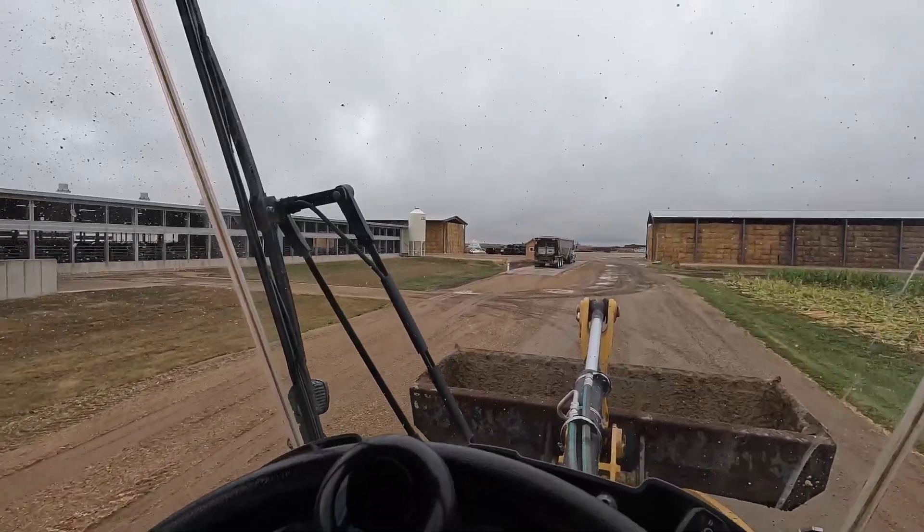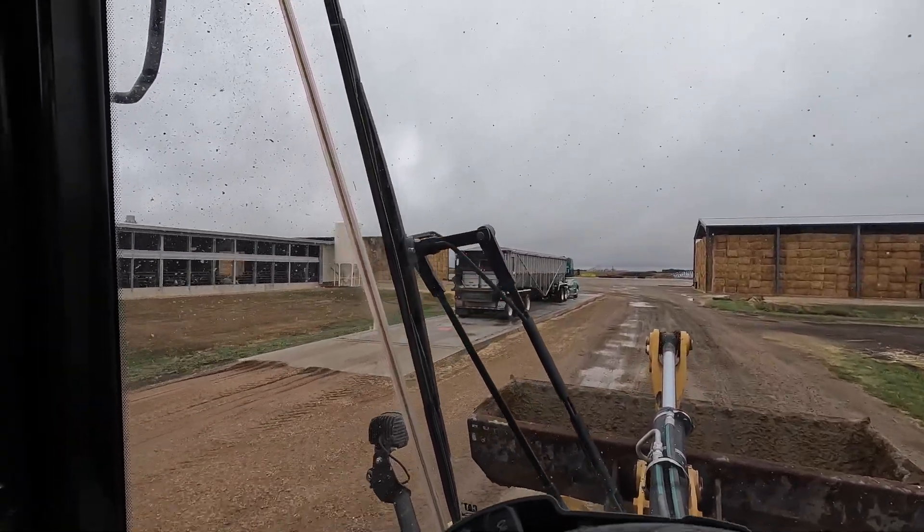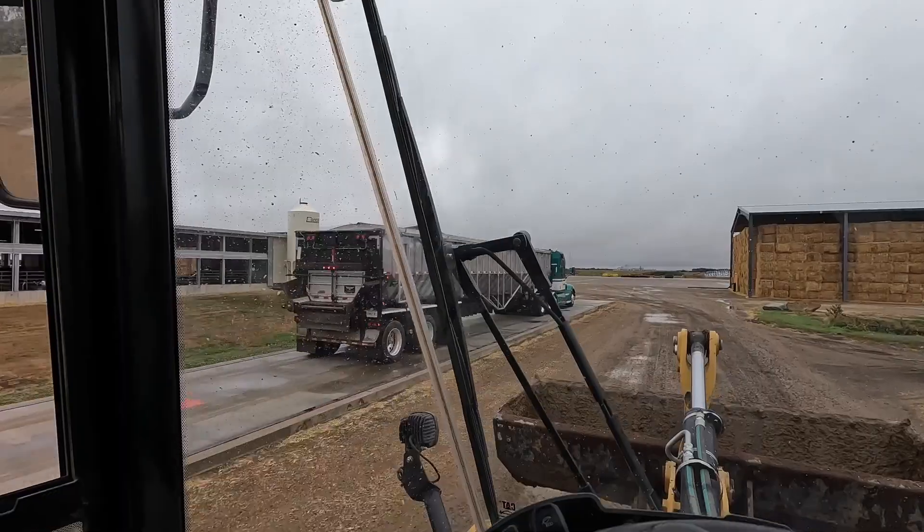I've got a couple pieces of equipment I need to service today. After lunch, if it dries out, I'd like to mark out the silage pile on the concrete and the Ehrlich pile. I usually just use paint to paint lines on the concrete so everybody knows how wide the pile needs to be, to keep things straight. Cody just pulled on the scale — let's go see if we can figure out how to print the ticket.